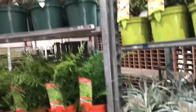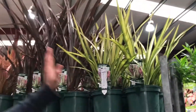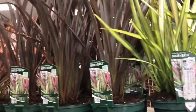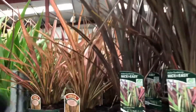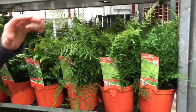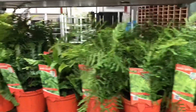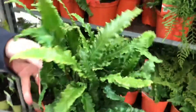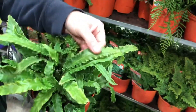On the next trolley here we've got some lovely Phormiums — Golden Sword, Bronze Baby, and Flamingo — very popular varieties. And then those are sitting on top of a mixed trolley of ferns — some very very nice, attractive evergreen ferns.